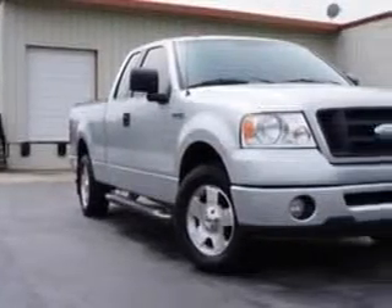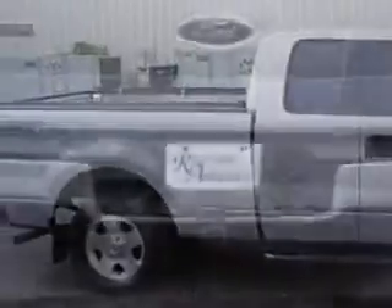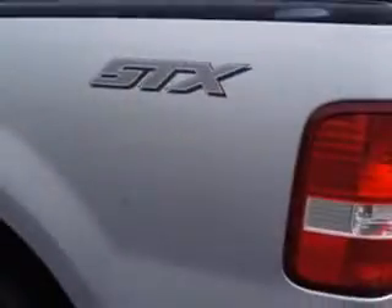Riverside Autoplex of Muscogee knows you want more in a car. You have a purpose for your vehicle. Check out the silver metallic clear coat 06 Ford F-150 Super Cab STX, equipped with an 8-cylinder engine and an automatic transmission.